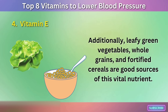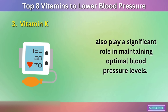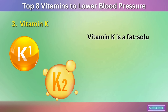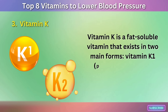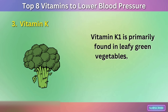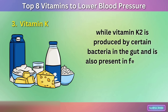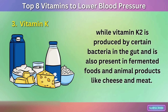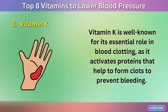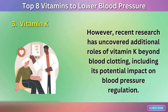Vitamin K is a fat-soluble vitamin that exists in two main forms: vitamin K1 (phylloquinone) and vitamin K2 (menaquinone). Vitamin K1 is primarily found in leafy green vegetables such as spinach, kale, and broccoli, while vitamin K2 is produced by certain bacteria in the gut and is also present in fermented foods and animal products like cheese and meat. Vitamin K is well known for its essential role in blood clotting, as it activates proteins that help form clots to prevent bleeding. However, recent research has uncovered additional roles of vitamin K, including its potential impact on blood pressure regulation.